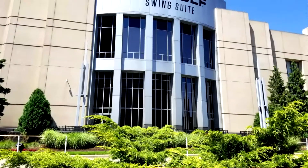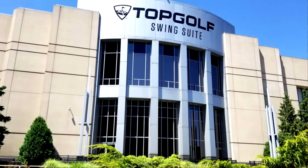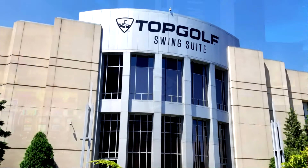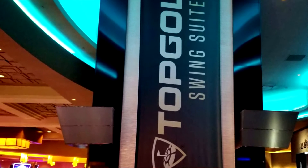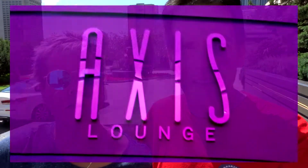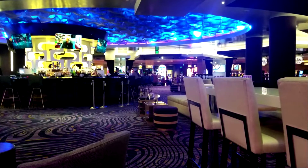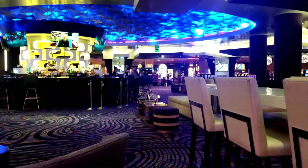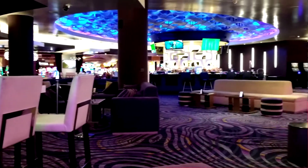For entertainment, they have Topgolf — the simulated bays where you can play golf, baseball pitching, hockey shots, and zombie dodgeball. Topgolf has become pretty popular at MGM properties; I know they got it out in Vegas too, but in Vegas they have the full deal. They also have a nice lounge right in the center of the casino — just kick back, relax, listen to some jazz, Motown, or even pop music. They have bands on the weekends, which is pretty cool.